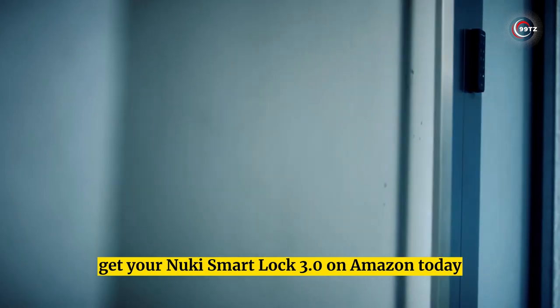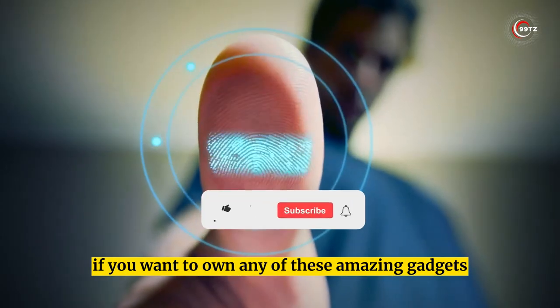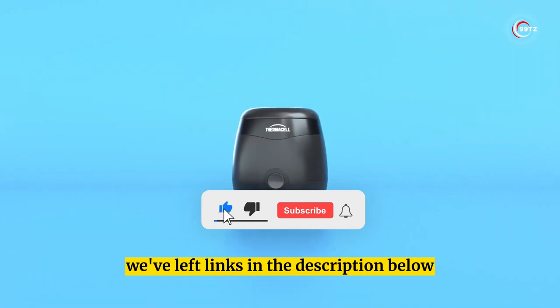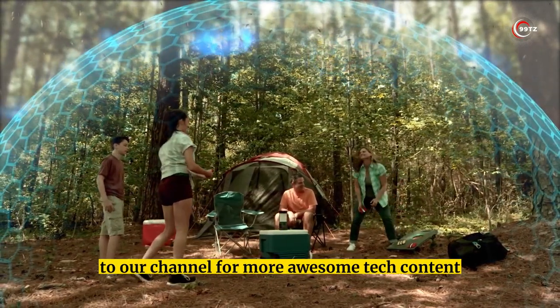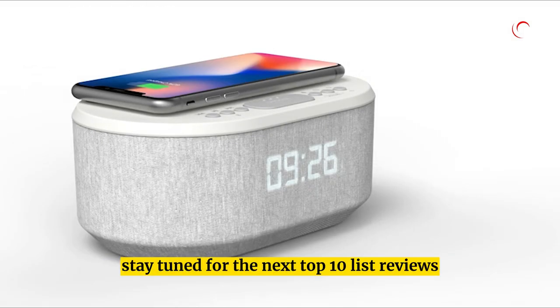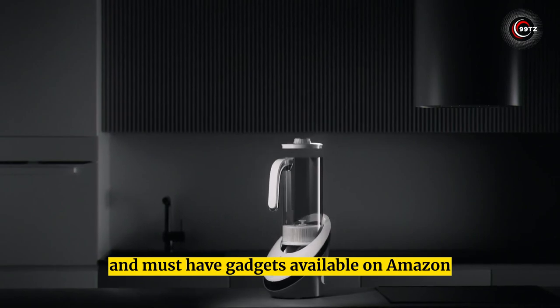Thanks for watching! If you want to own any of these amazing gadgets, we've left links in the description below. Don't forget to hit that like button and subscribe to our channel for more awesome tech content. Stay tuned for the next top 10 list of reviews and must-have gadgets available on Amazon.